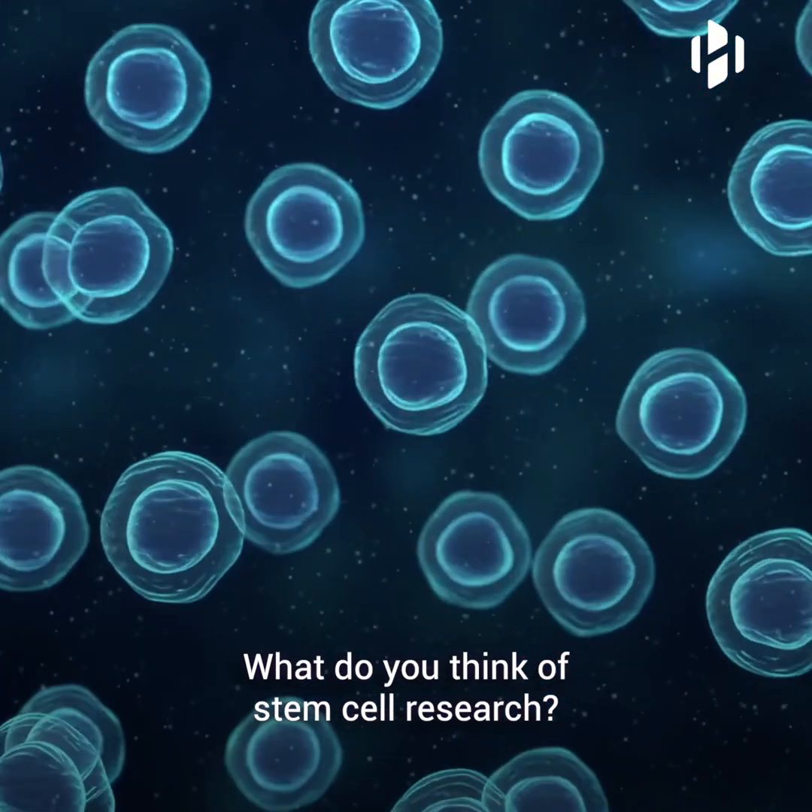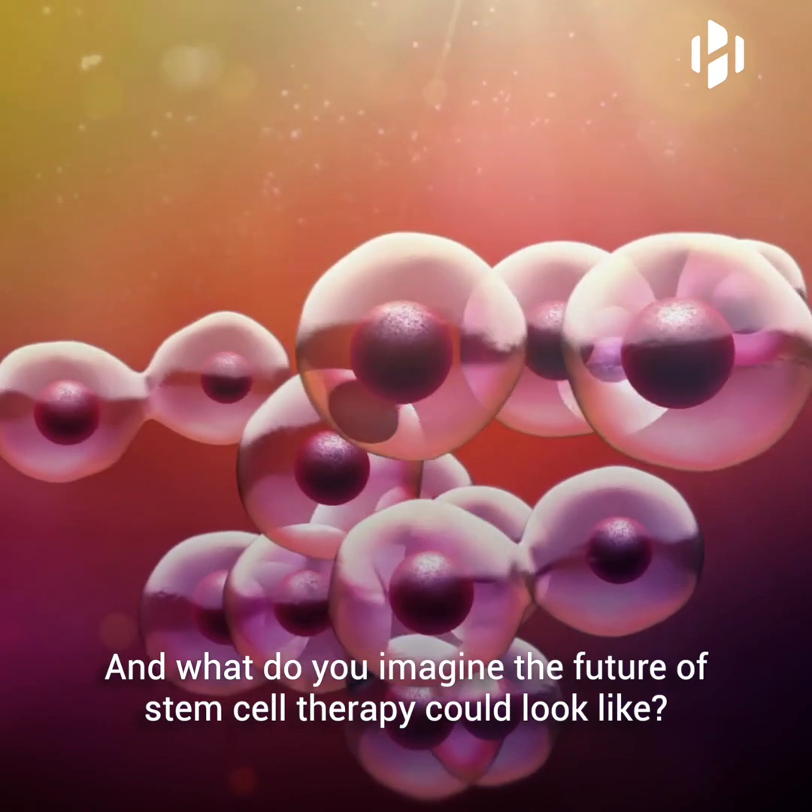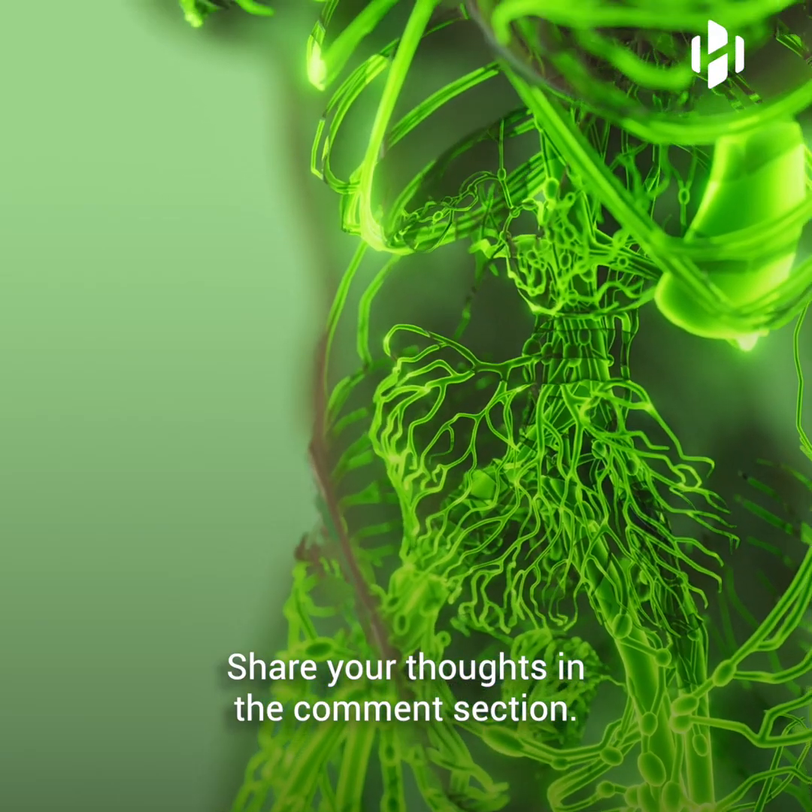What do you think of stem cell research and what do you imagine the future of stem cell therapy could look like? Share your thoughts in the comment section.